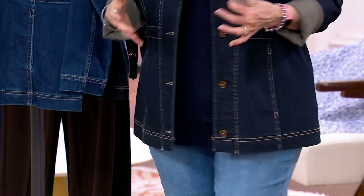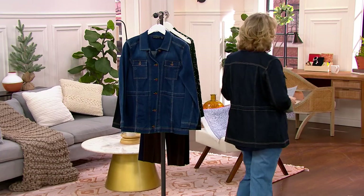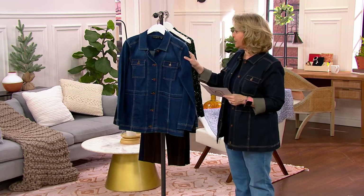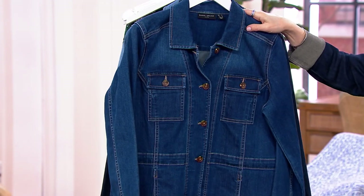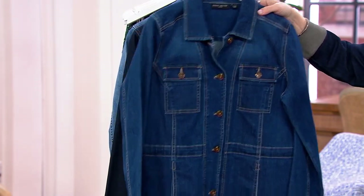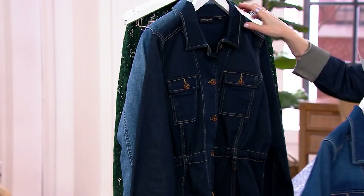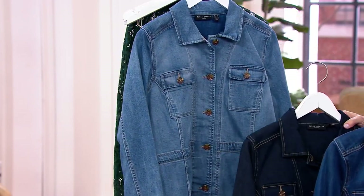Size-wise, it's very true to size. Turn around because you can see, even with that contrast stitching, how it does that for your body. There are three colors to choose from. This one is called antique denim, and that is one shade lighter than the dark indigo. I'm wearing the dark indigo. But there's one that's even a shade lighter, and that's the stonewash blue.